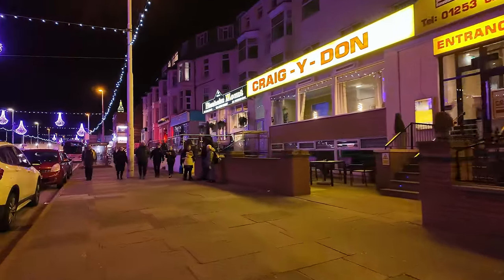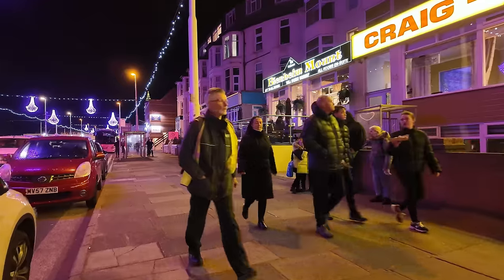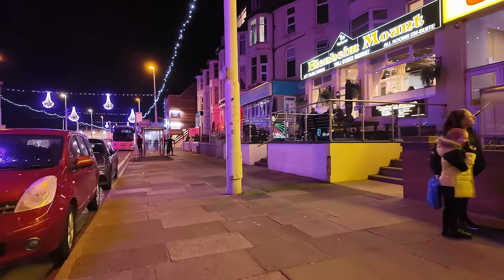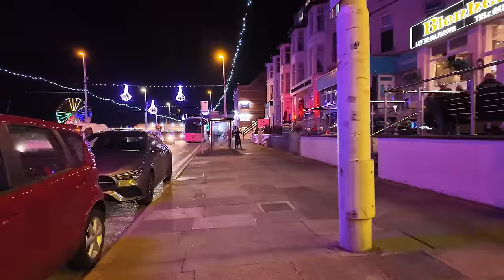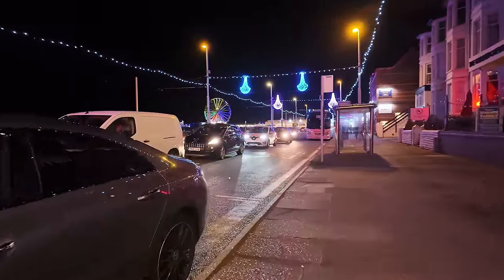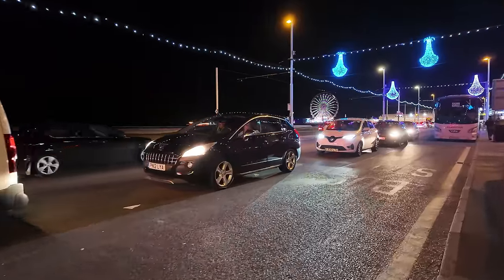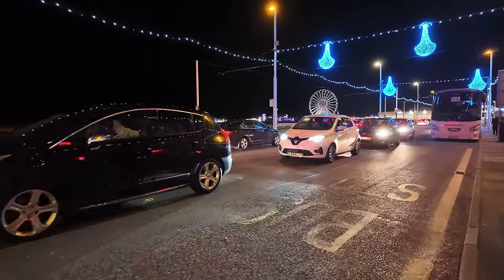We're now on Blackpool Promenade, as you can see. There are quite a few people around and the traffic is what you'd expect during the illuminations — it's pretty busy, queuing on both sides.